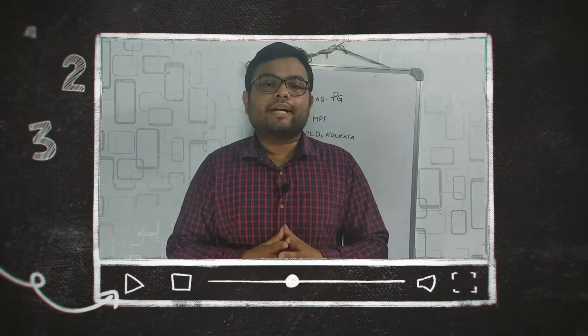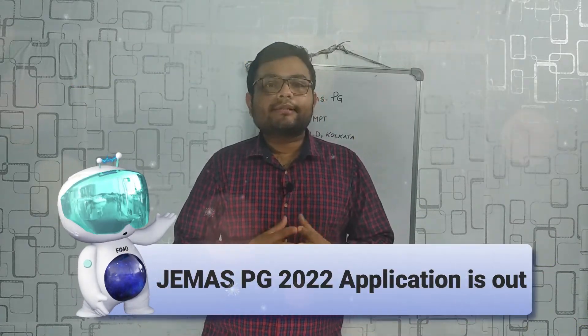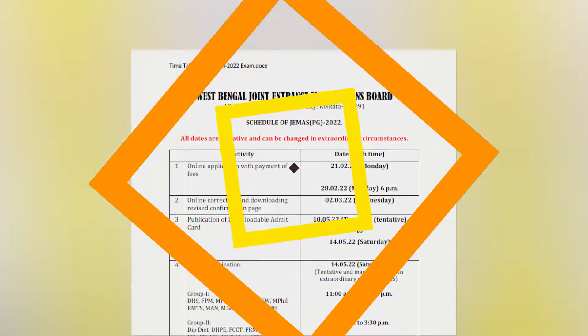If you give the JMSPG exam, you will be eligible to choose any physiotherapy college in West Bengal, including NILD. The official website where you can get all the details is provided on screen. For the year 2022, the JMSPG application is out and you only need your photograph and signature to upload in the application form.